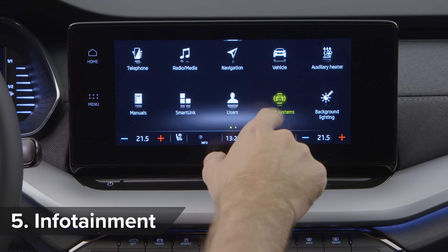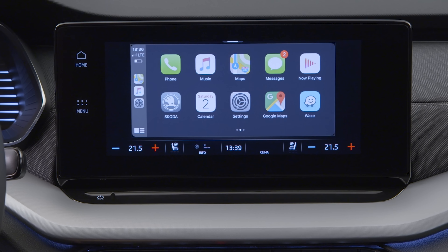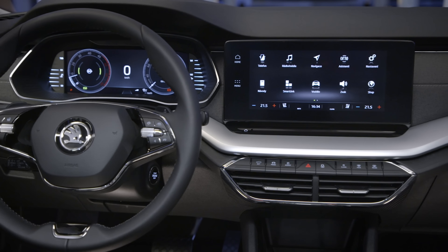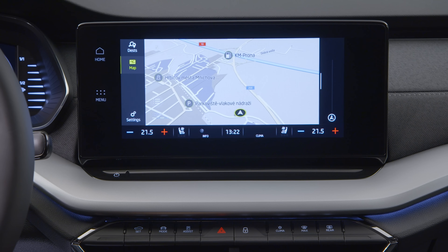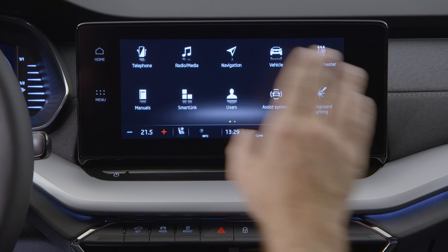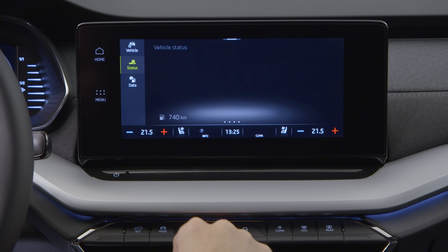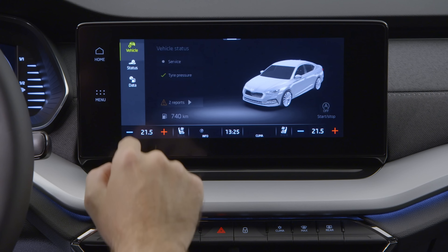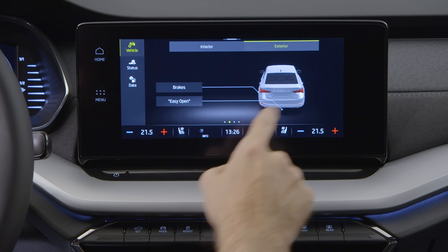Even the basic Octavia comes with an 8-inch touchscreen, plus Apple CarPlay and Android Auto smartphone mirroring. Higher specification models have a 10-inch central screen and built-in satellite navigation, while top trim gets a 10-inch virtual cockpit in place of conventional dials. Gesture control and voice control are available too — the voice assistant is called Laura, which could get confusing if one of your passengers is called Laura.